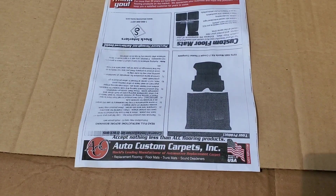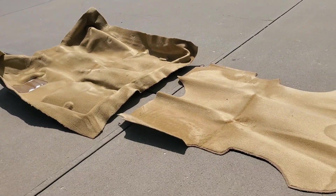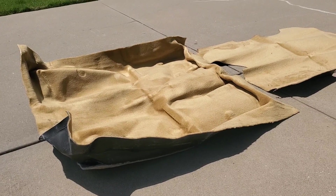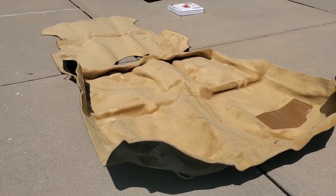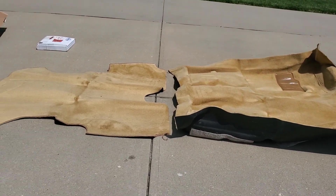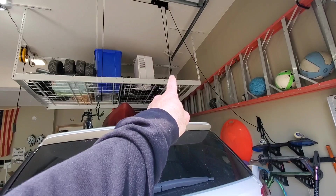The carpet kit for the RX-7 came from Auto Custom Carpets — I found them online and they do a lot of work with the RX-7 community. They have a great setup where you can pick out the fabric, how thick you want it, what color you want, and it's all molded specifically for the car. You can also select how much sound deadening and insulation you want, which reflects in the price. I went with a color that matches close to what was in the car as well as my interior choice. It's been sitting in my overhead racks in the garage for a bit.